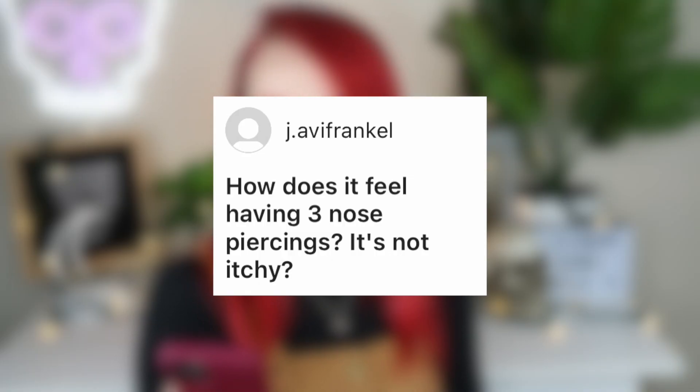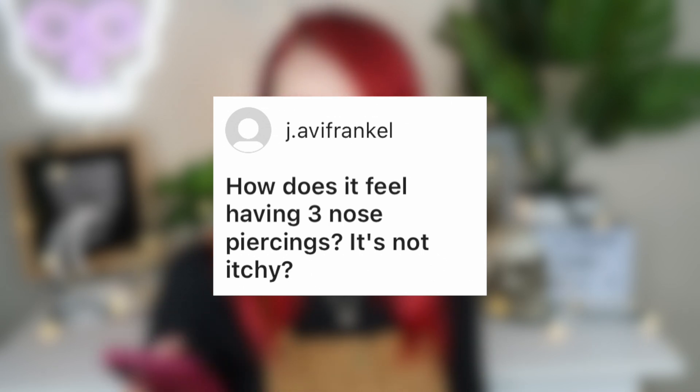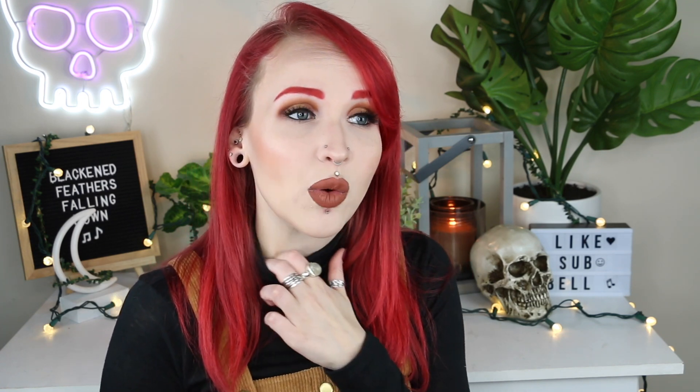Abby Frankel asks how it feels having three nose piercings. It's not itchy — I honestly can't tell that I have nose piercings. The only time I notice is when I'm blowing my nose and hit the piercings. If I have a horseshoe in my septum, that drives me up a wall — I hate that — but otherwise right now I can't tell they're in there.